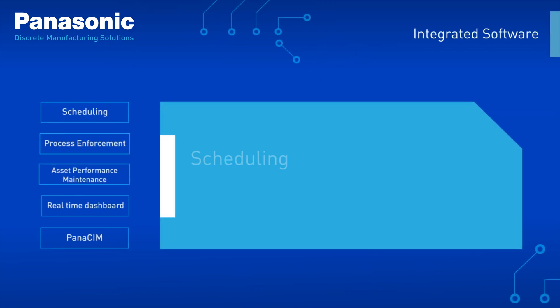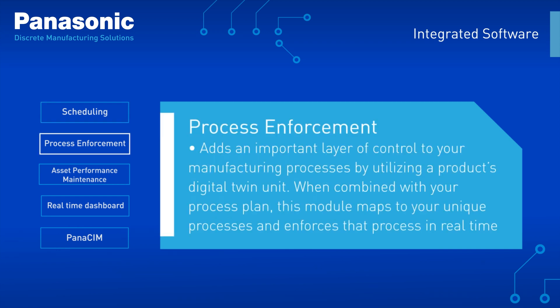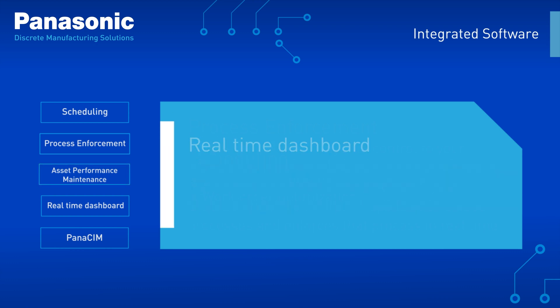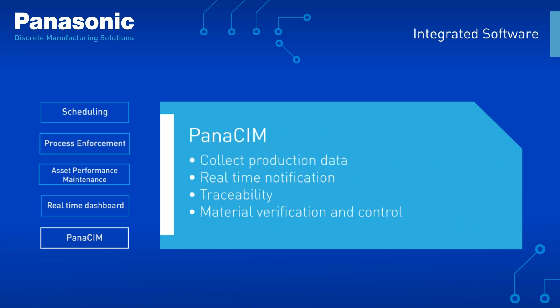Our integrated software tools include best-in-class production scheduling, real-time process enforcement, smart asset performance maintenance, real-time dashboards for complete visibility, and our award-winning globally deployed Panasim MES solution.